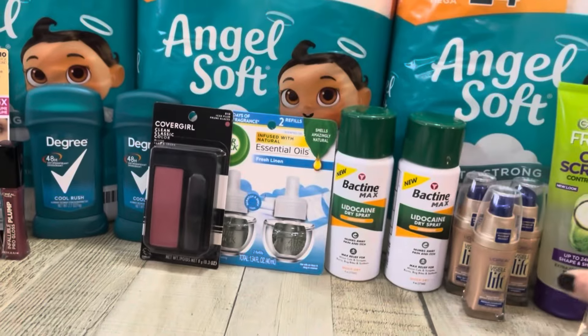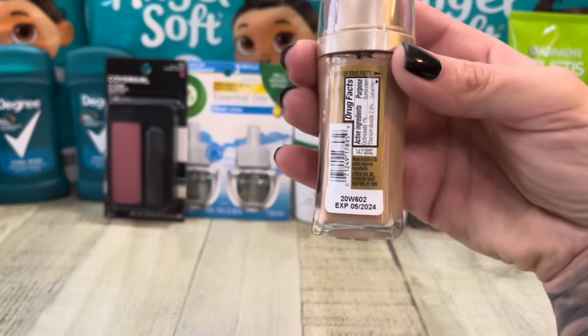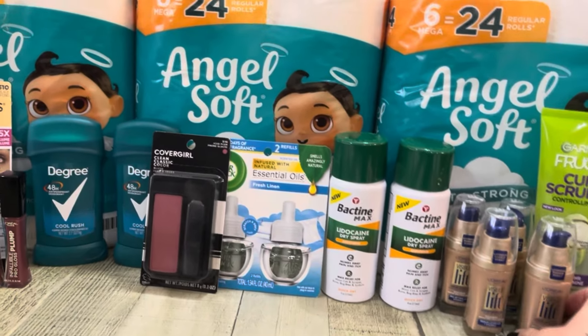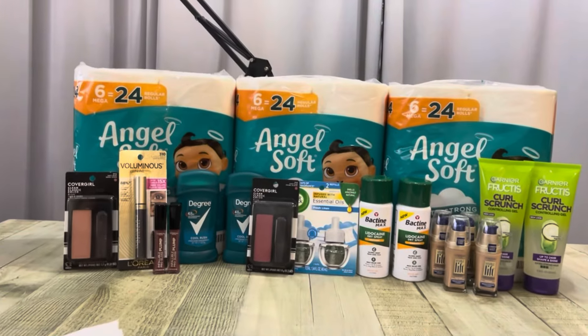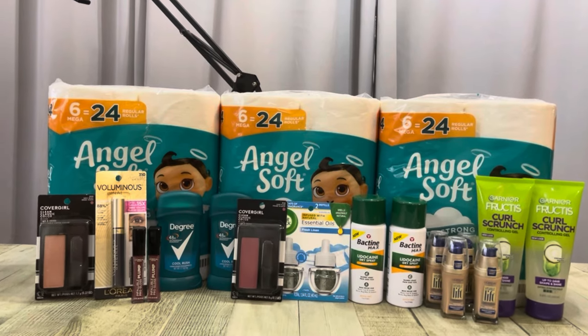Make sure you're checking the expiration dates because there was some — yeah, like this one expired 5/20/24. Just check expiration dates. But other than that, that was the only issue I had with any of my coupons.